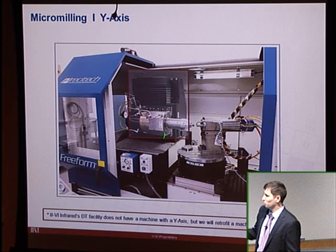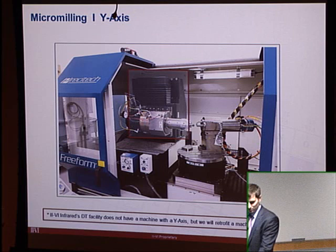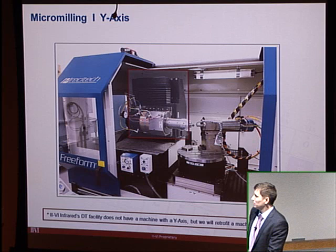Here's an example of a full five-axis machine showing what the Y-axis looks like — very similar to the machine in the basement lab downstairs.